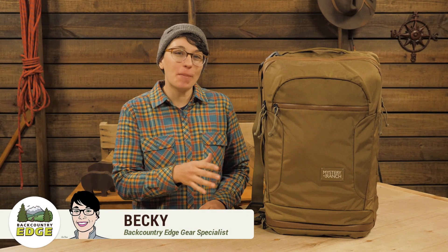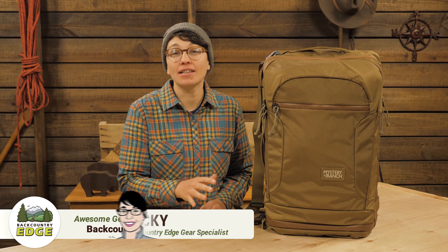This is the Mystery Ranch Mission Rover. It's a travel pack with many compartments so you stay organized. It's sized for use as a carry-on for domestic flights and it's tough as nails. Let's check it out.